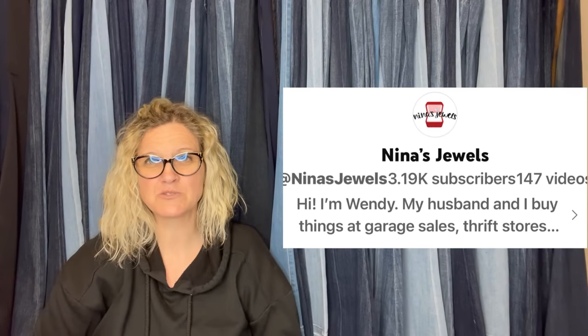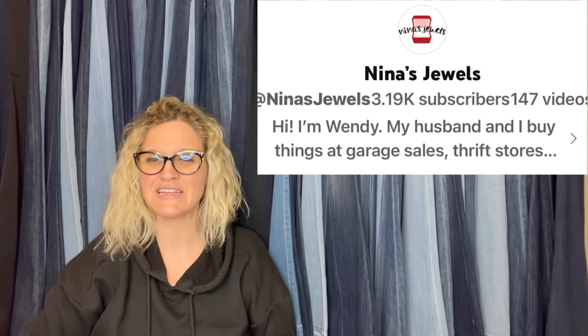I'm going to tell you where they got it, what they paid for it, and what it sold for. The first one comes from Nina's Jewels. She is a Bolo Buddies member of my YouTube channel, which means she has joined Memberships for Perks — there's more information about that down below. Level 2 and up gets you the perks. Let's get started with Nina's Jewels' bolo.